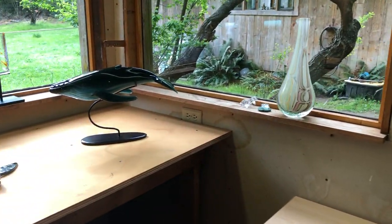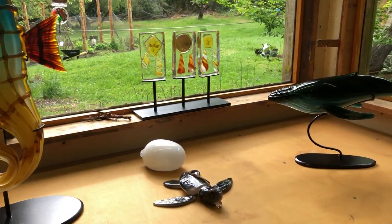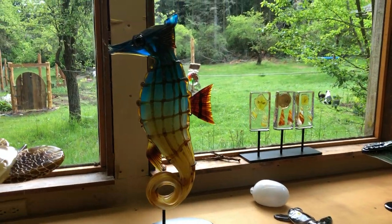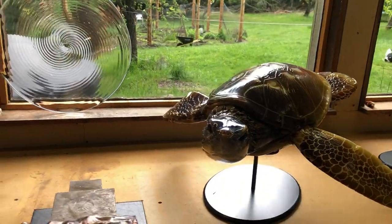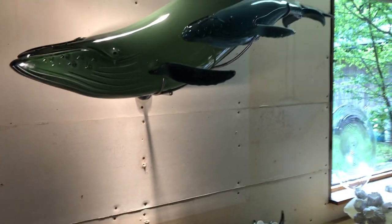Hello and welcome to Habitat Direct. Here's our view from our workbench. We set up with some glass and here are the whales that I made for the Habitat Invitational.